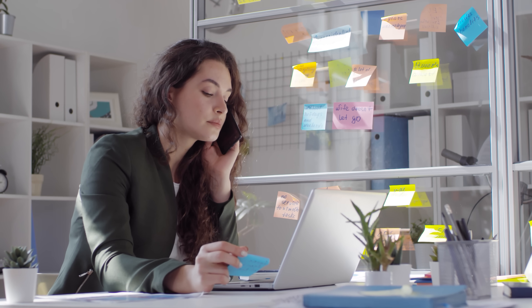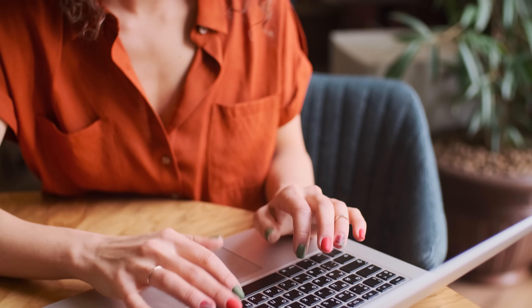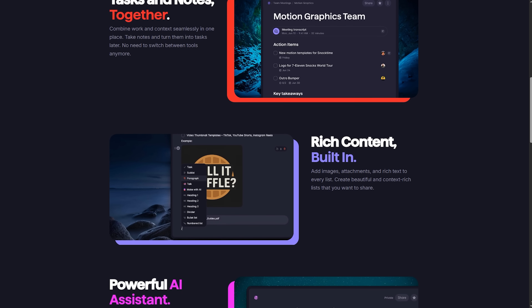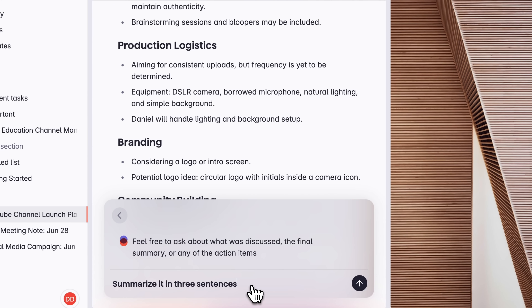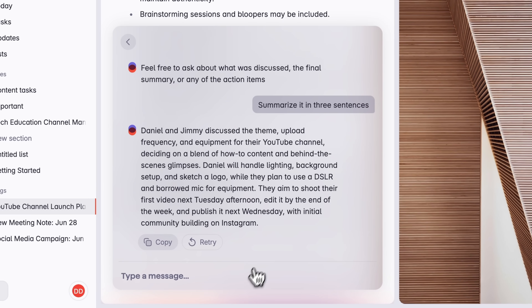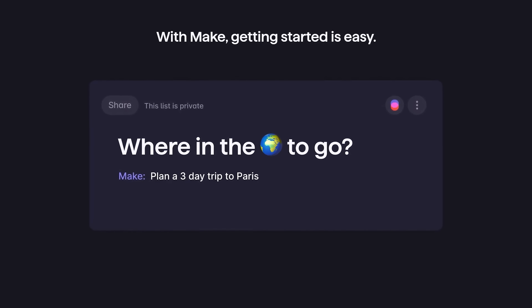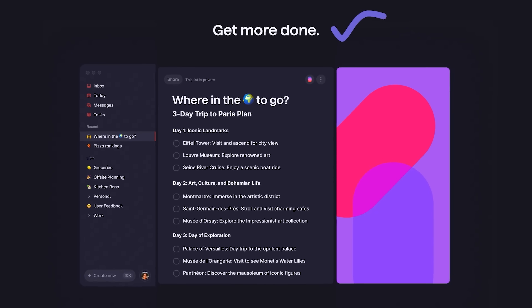Its mission is to replace your sticky notes, scattered apps and random 'don't forget' emails to yourself. This isn't just about crossing off tasks — it's about feeling in control. Superlist wraps all those loose ends into one beautiful, flexible space. If you've been on the hunt for a tool that adapts to the way you think and work, this might be your perfect match. I'm about to show you why Superlist could be the productivity upgrade you didn't even know you needed.